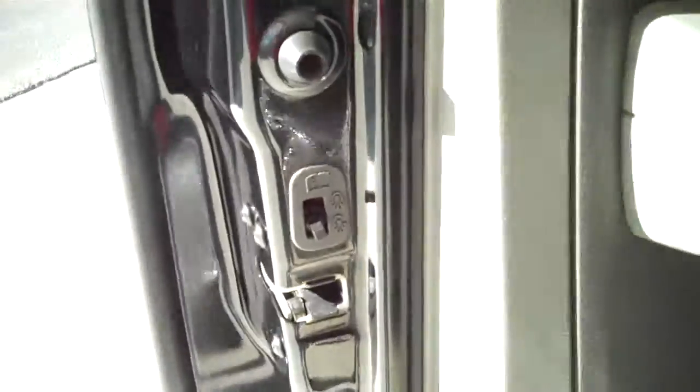You can fit six in here very comfortably. The seats are plush with lots of leg room in front and back, and it does have child safety rear locks.